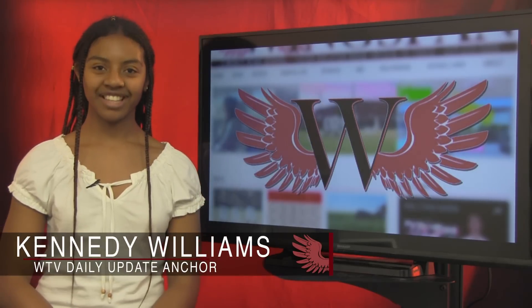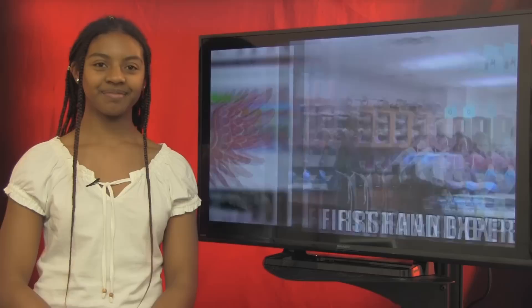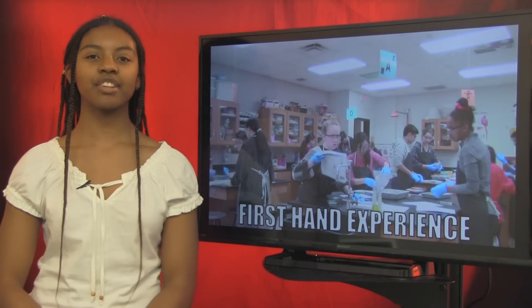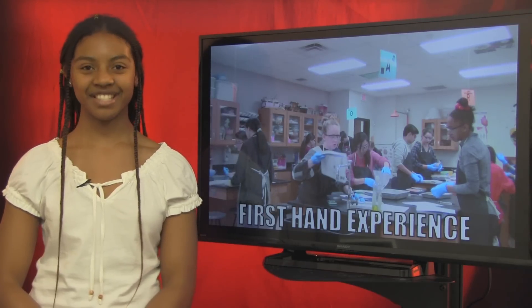Good morning, Redhawk Nation. Today is Friday, March 8th, and I'm Kennedy Williams with another daily update brought to you by Wingspan TV. Nothing keeps a concept fresh in a student's mind like first-hand experience, and that's exactly what one class is doing on campus. WTV's Minuki Madis has the story.